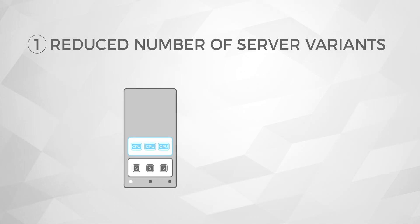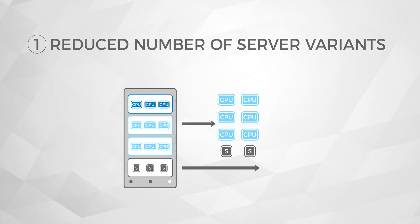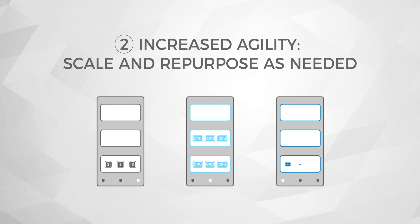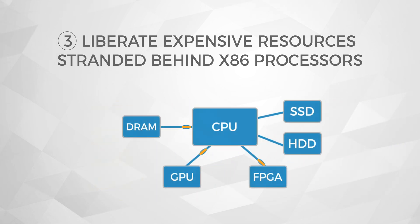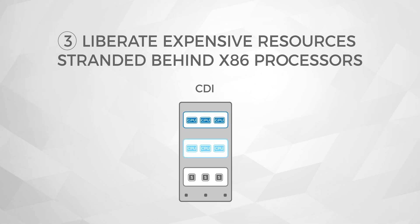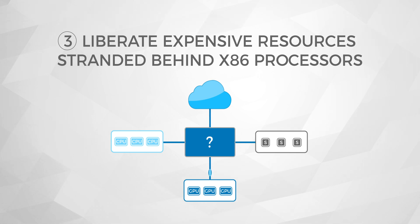Disaggregation of hardware allows for building an efficient scale-out unit for each resource category, resulting in simpler design and a much reduced set of server variants. The beauty of disaggregated infrastructure is its agility — it allows for scaling of heterogeneous resources independent of each other, and each element can have its independent life cycle. This allows providers to keep best-in-class options for each element, resulting in full transition from a compute-centric model to a data-centric model where expensive resources like SSDs or GPUs are made poolable on the network, resulting in much higher utilization.